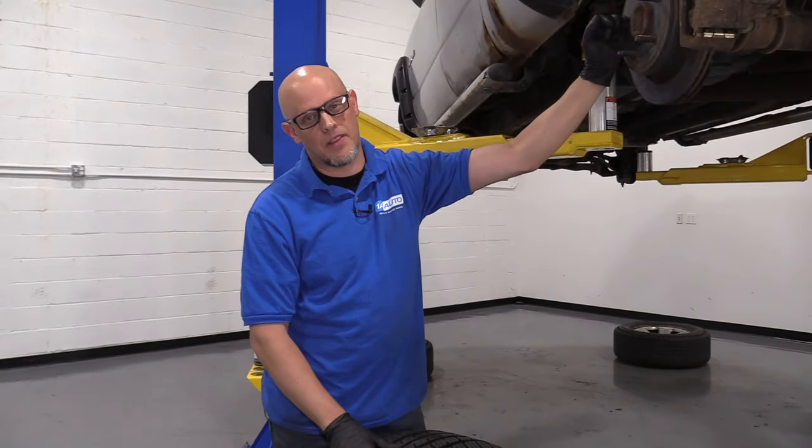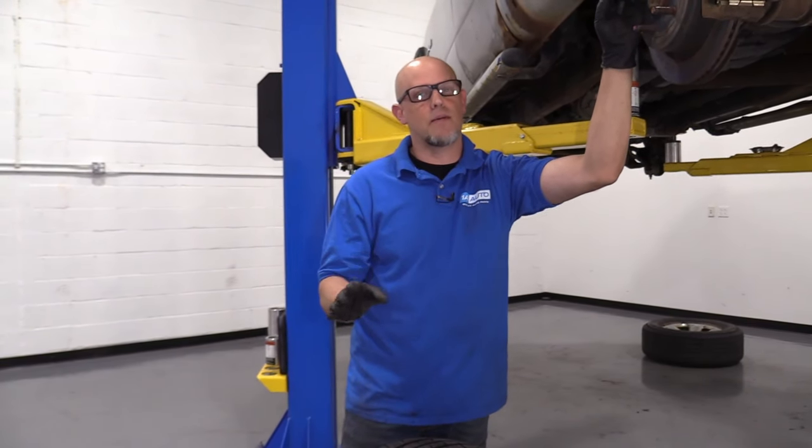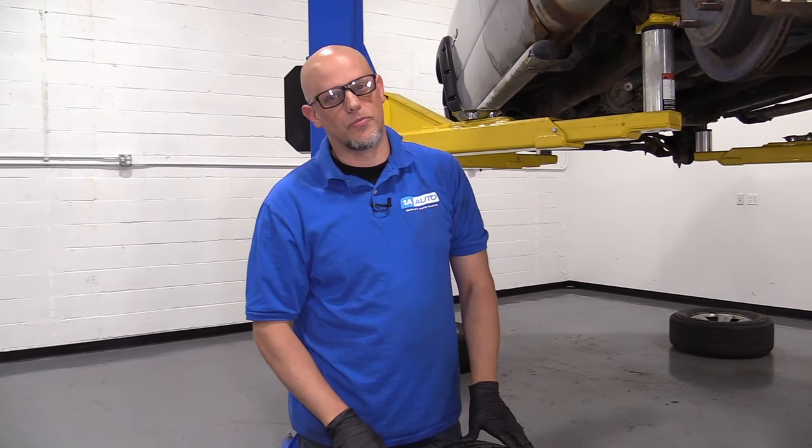Rotating the tires is going to make them last longer — you'll get more life out of them. It's always a good idea to rotate them about every 5,000 miles. An easy way to remember this is every time you change your oil, or check your owner's manual.